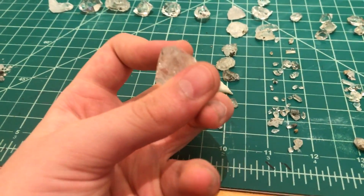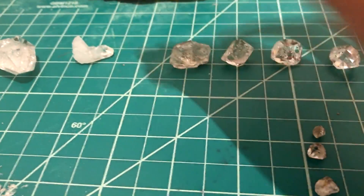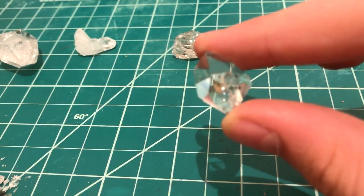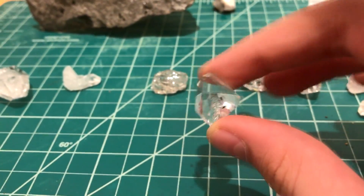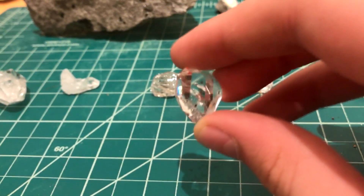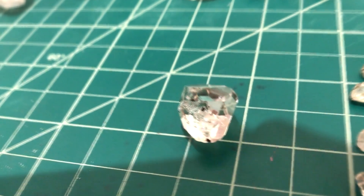Herkimer diamonds have a ranking system: there's AA class, A class, B class, C class, and D class. That biggest one was probably a B or C because of all the cracking in it.